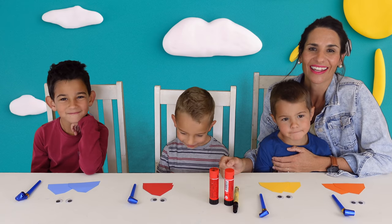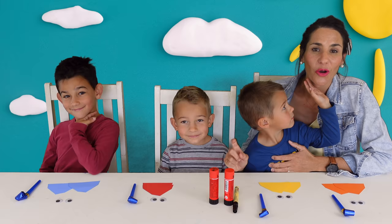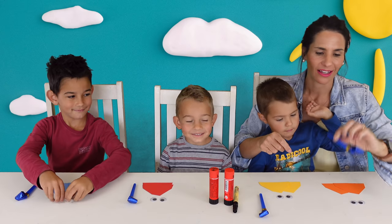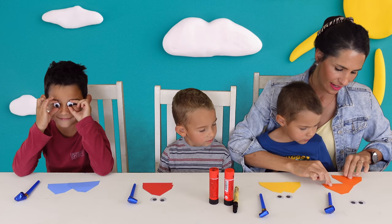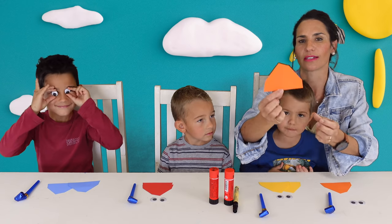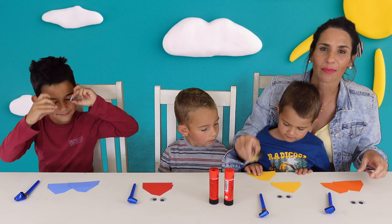So today we will be making colourful chameleons. These are perfect for any kids' party. What you'll need is a party whistle, some googly eyes, coloured paper cut into these chameleon head shapes, glue and a black marker.